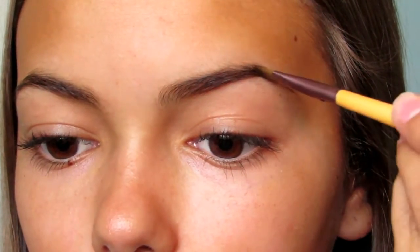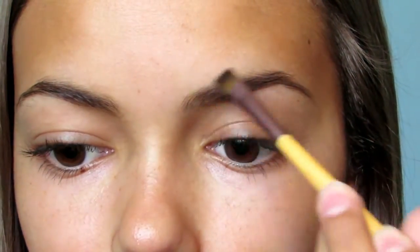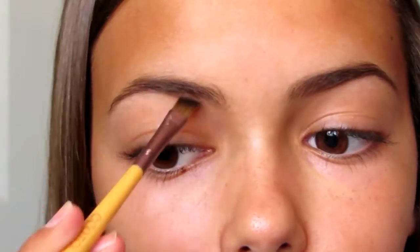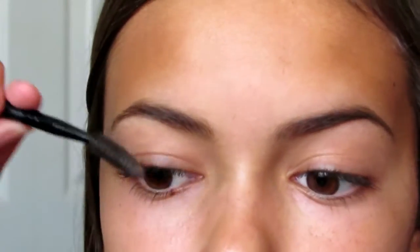After I do that I do the tail of my brow, and then I just fill it in normally. That is the finished brow and I'm going to do the same thing on my next brow. After I finish my eyebrows I go back in with the little spoolie and brush everything out just to make sure there are no harsh edges or lines, and I get them in a shape that I like.